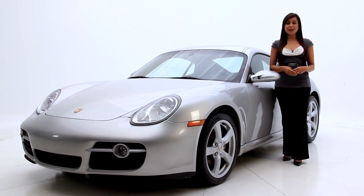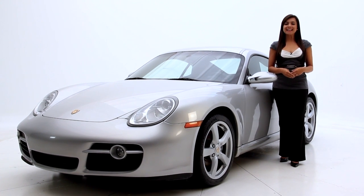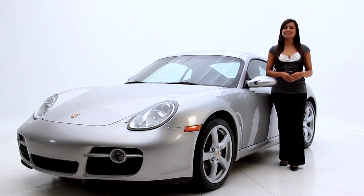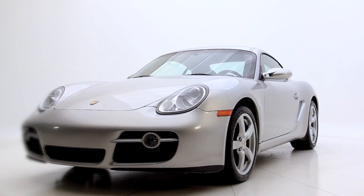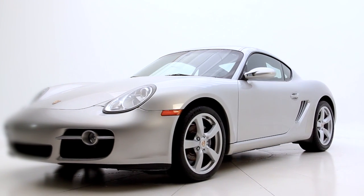Hello informed consumers, I'm Andrea with Florida Fine Cars and today we have this beauty which is a 2008 Porsche Cayman. With a mid-engine layout, this is truly a driver's car.